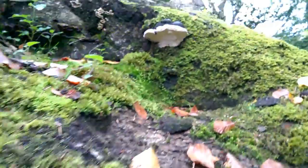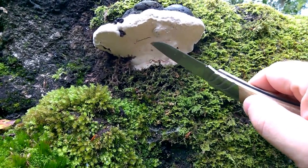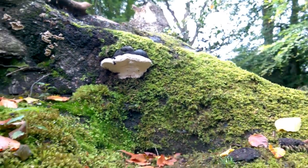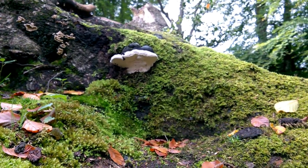It's called artist fungus because when you scrape the underside, it marks very conspicuously. So you can draw pictures on the bottom there just by scraping it with a stick or something.